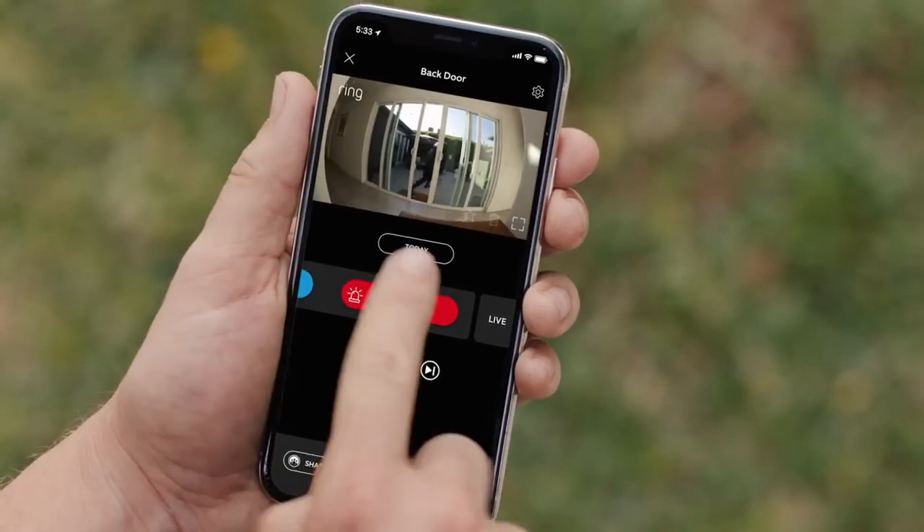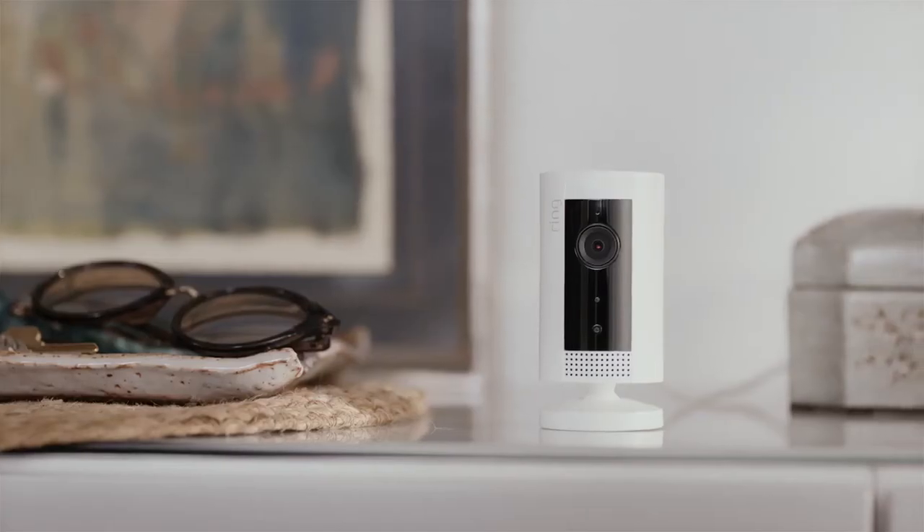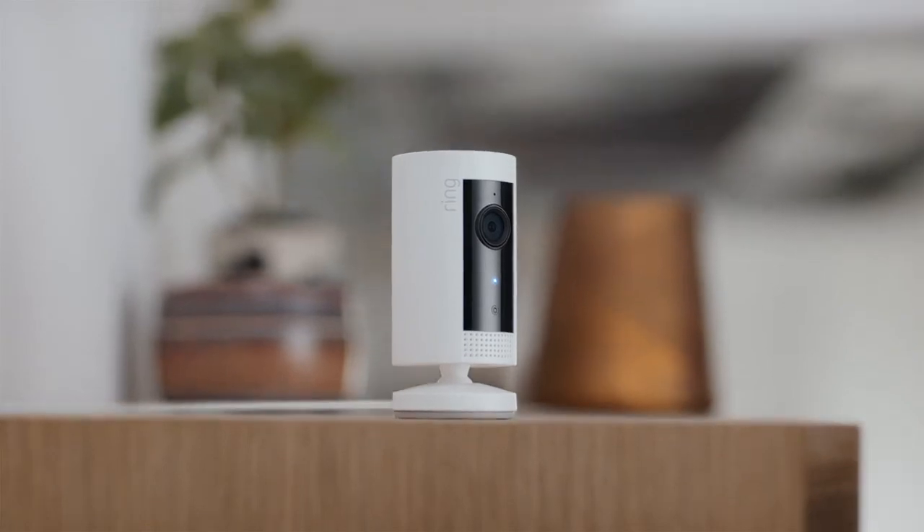So start protecting your home and family with a small, sleek, and discreet IndoorCam by Ring.